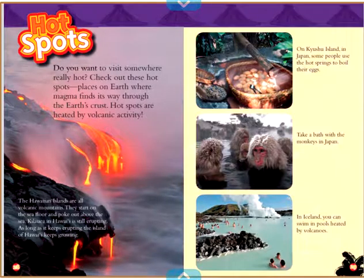Hot Spots. Do you want to visit somewhere really hot? Check out these hot spots — places on Earth where magma finds its way through the Earth's crust. Hot spots are heated by volcanic activity. The Hawaiian islands are all volcanic mountains that start on the seafloor and poke out above the sea. Kilauea in Hawaii is still erupting; as long as it keeps erupting, the island of Hawaii keeps growing. On Kyushu Island in Japan, some people use the hot springs to boil their eggs. You can also take a bath with the monkeys in Japan. In Iceland, you can swim in pools heated by volcanoes.